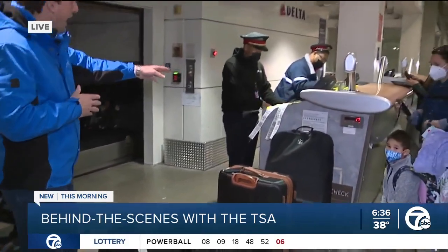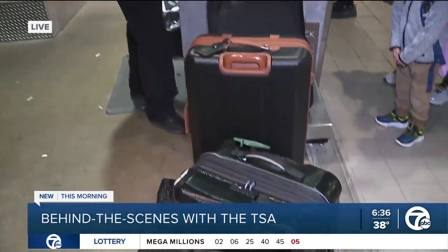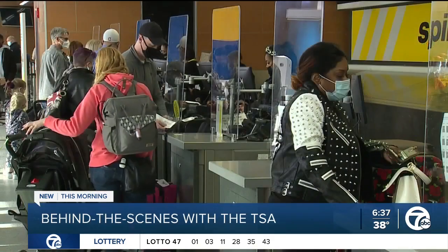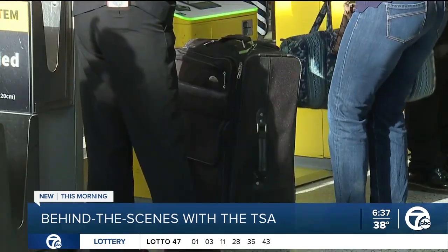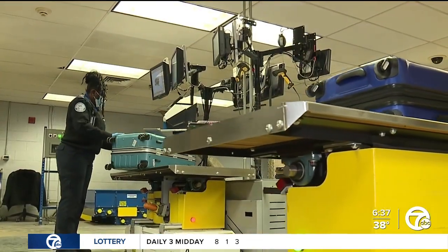They're going to be checked in right here. These baggage tags are going to be printed. These folks look like they're going to go to Orlando, maybe Disney World. And then these bags are going to go on this conveyor belt and go on a journey of their own. As soon as you check in, your bag is on a trip of its own, and sometimes it gets a little more attention than what you thought.